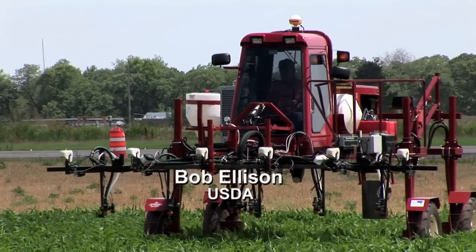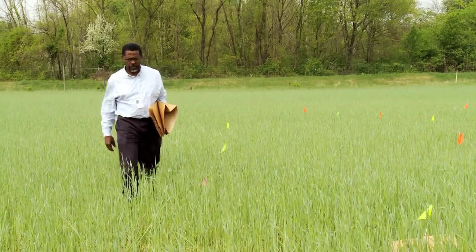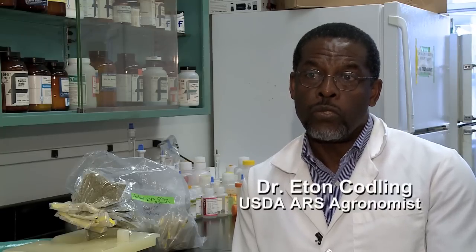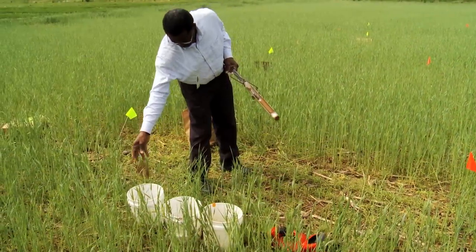How much nutrient should farmers use to help their crops without contributing to runoff? U.S. Department of Agriculture researcher Eaton Codling is trying to answer that question at the Agricultural Research Service facilities in Beltsville, Maryland. The plants only take up so much, so you do not want to apply excess of any nutrients. That's why you do your soil test to find out how much a plant needs and apply it accordingly.